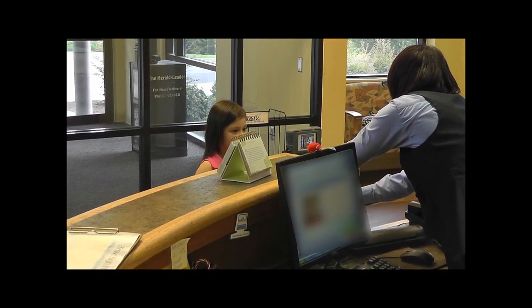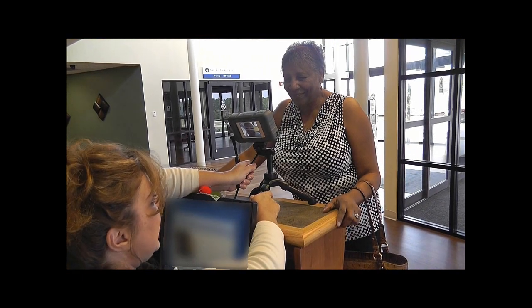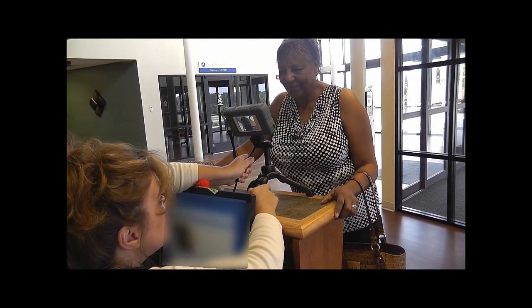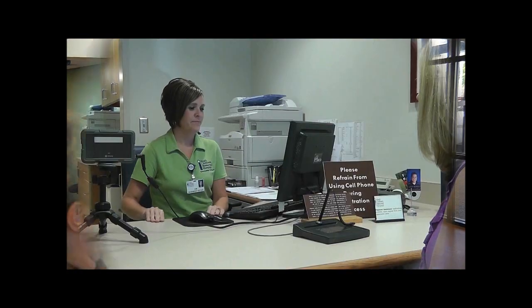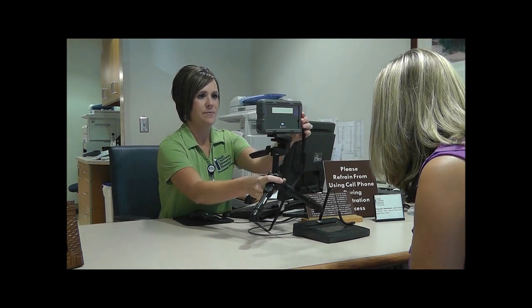With the ability to accurately work with both children as young as 10 months to the elderly, Right Patient offers hospitals the flexibility to rely on one biometric enrollment to last a lifetime, with the ability to update a patient's photo at any time during their visits to a medical facility.